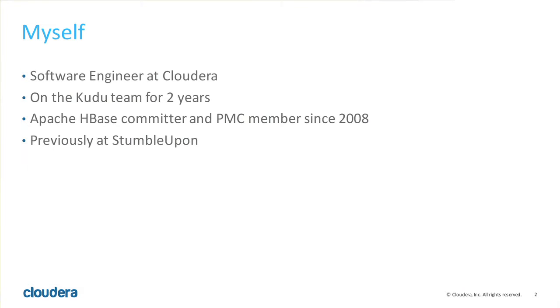I'm a software engineer at Cloudera. I've been working on the Kudu project for two years. But before that, I was working on the Apache HBase project, for which I've been a committer since 2008. And before joining Cloudera three years ago, I worked for three years at StumbleUpon, where I was working on HBase doing open source.